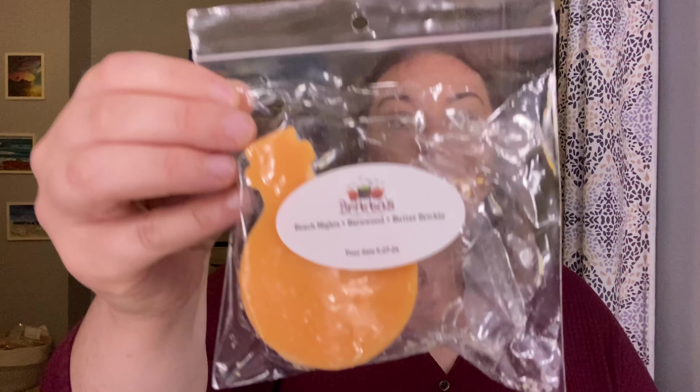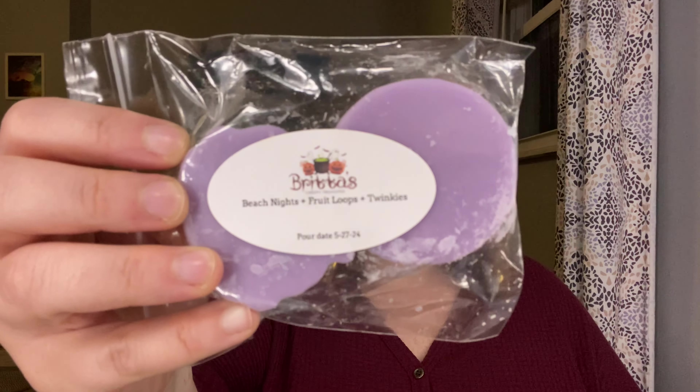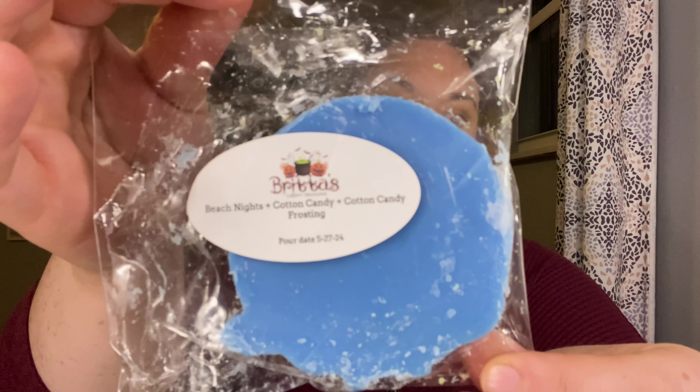Beach Nights, Barnwood and Butter Brick Wall — all of the Beach Nights I'm going to try to work on in August. A couple more Beach Nights: Beach Nights Fruit Loops and Twinkies; Beach Nights Mountain Mist and Sea Kelp.